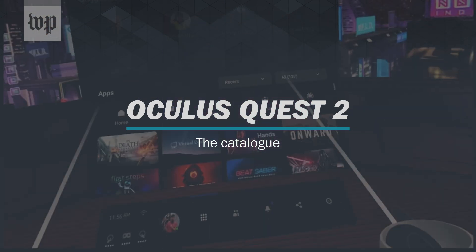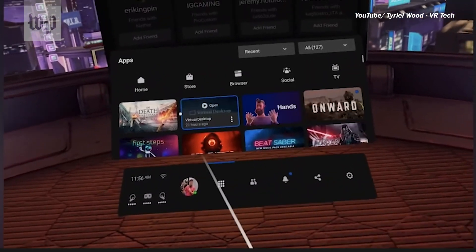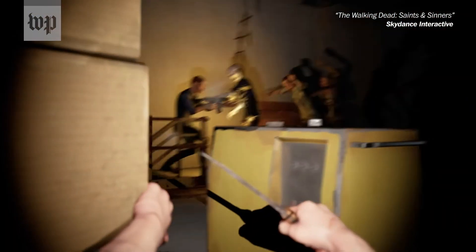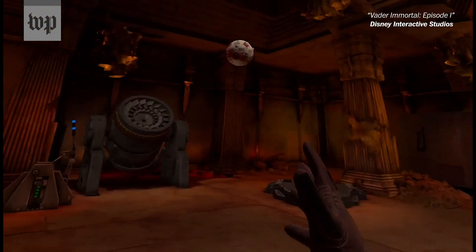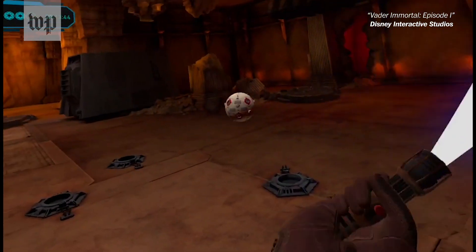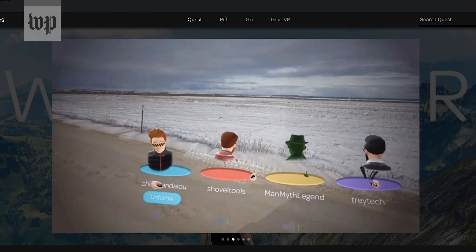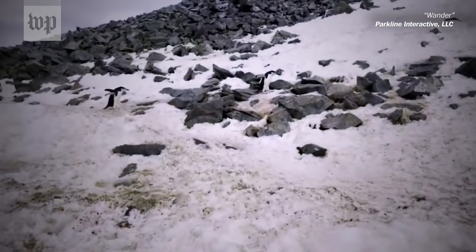The Oculus app catalog isn't nearly as robust as traditional console or PC libraries, but there are a number of captivating titles that provide incredibly immersive experiences. Zombies will chase you in The Walking Dead: Saints and Sinners. You can wield a lightsaber and take part in an original Star Wars story with Vader Immortal. Or, if you just want to get outside the house while staying inside, try Wander, where you can type in pretty much any location in the world, teleport there, and move around.